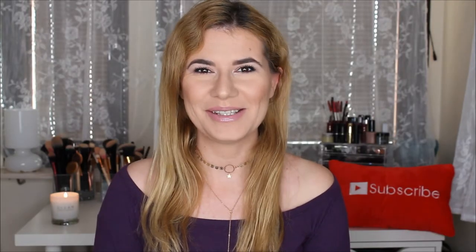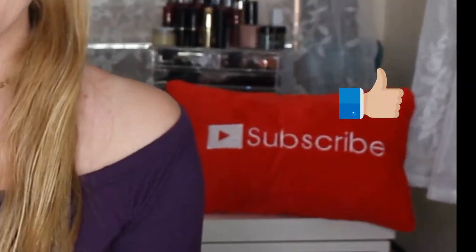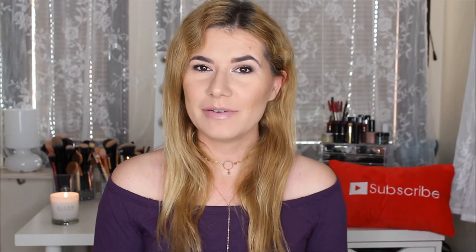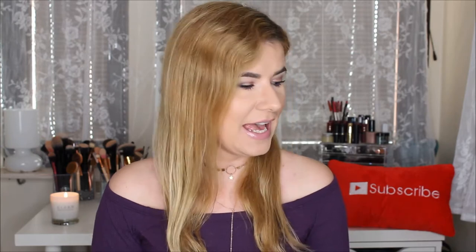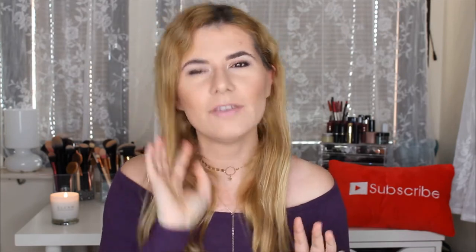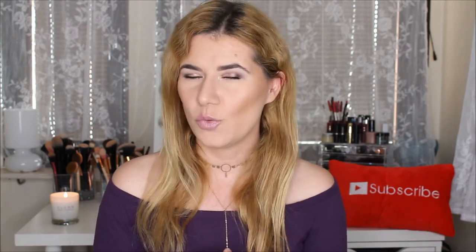Hi everyone and welcome to this video. If you're new, welcome to my channel — don't forget to subscribe so you don't miss any of my other videos. Today it's time for another haul video, this is for October, and I'm very excited to share the things I bought this month. If you already subscribe to my channel, you probably saw a couple of videos where I tried some of the products before doing the monthly haul video.